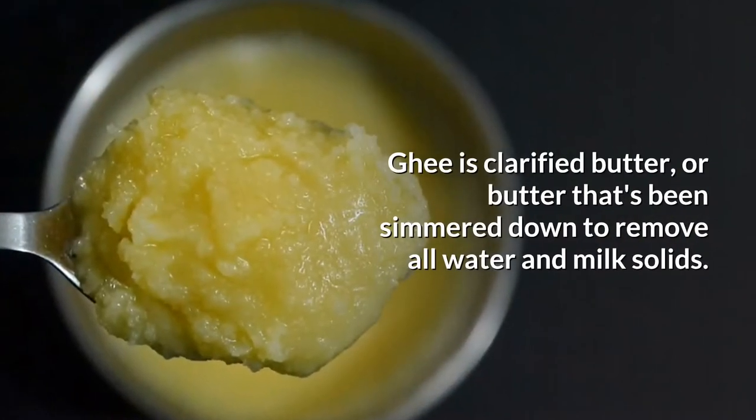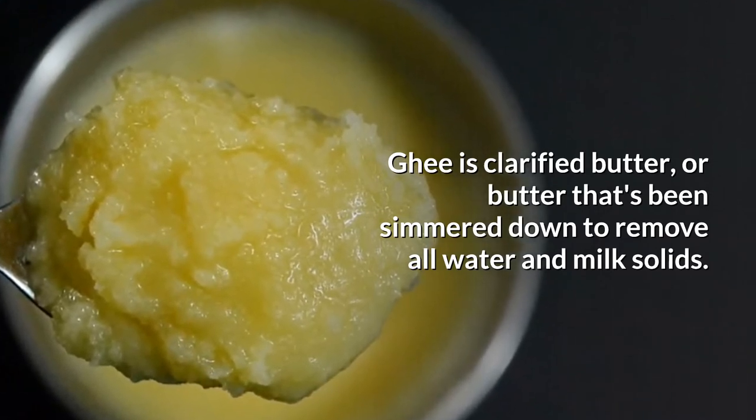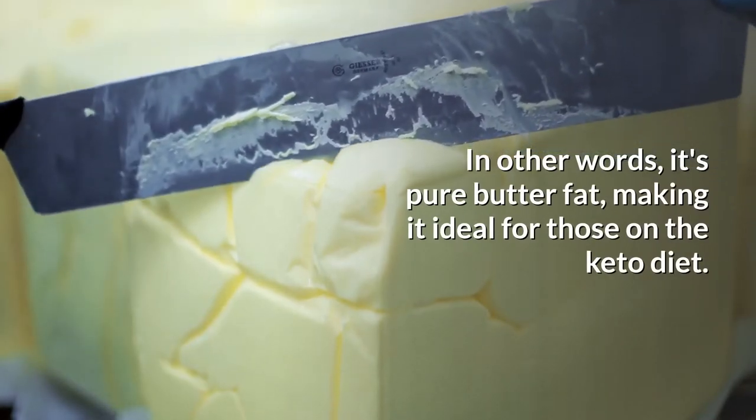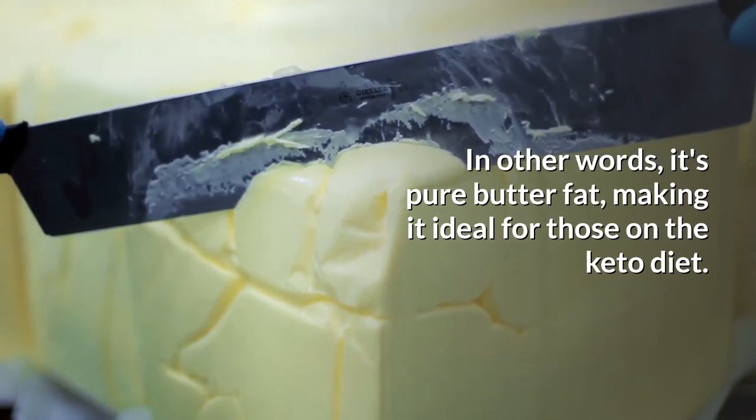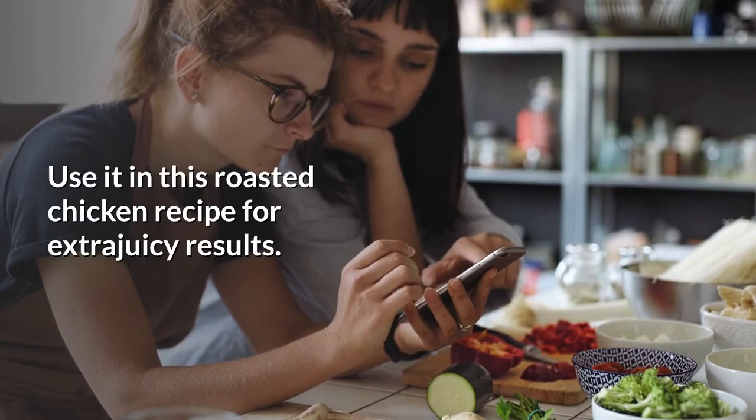Number 10: Ghee. Ghee is clarified butter, or butter that's been simmered down to remove all water and milk solids. In other words, it's pure butter fat, making it ideal for those on the keto diet. Use it in a roasted chicken recipe for extra juicy results.